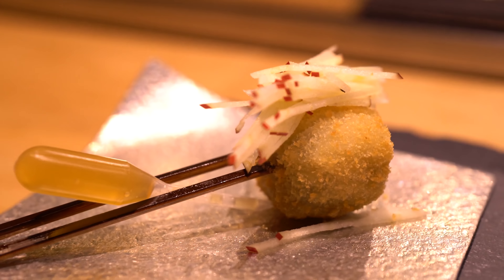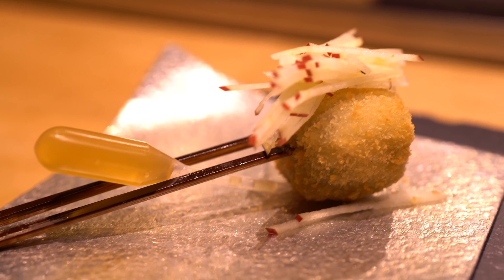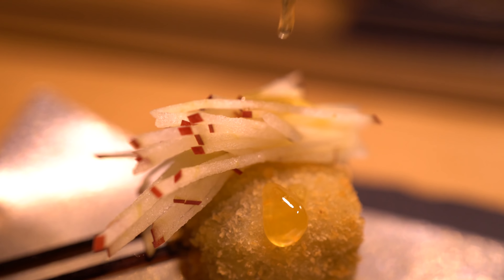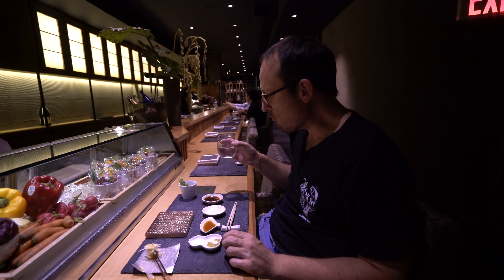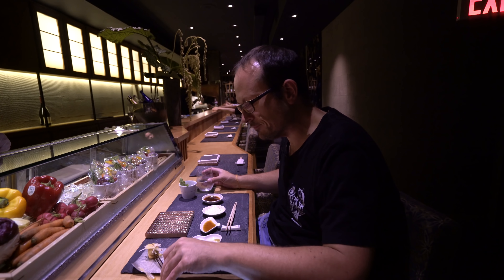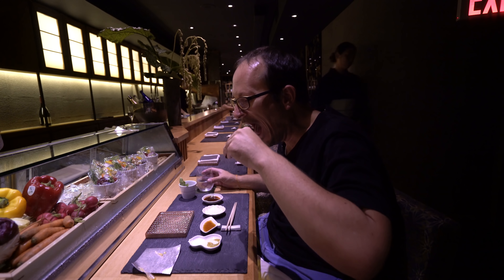Next up was gorgonzola, apple and honey. I'm not actually a fan of gorgonzola but this balanced really nicely — the honey was quite mild but went nicely with the crispness of the apple and the sour note of the cheese.